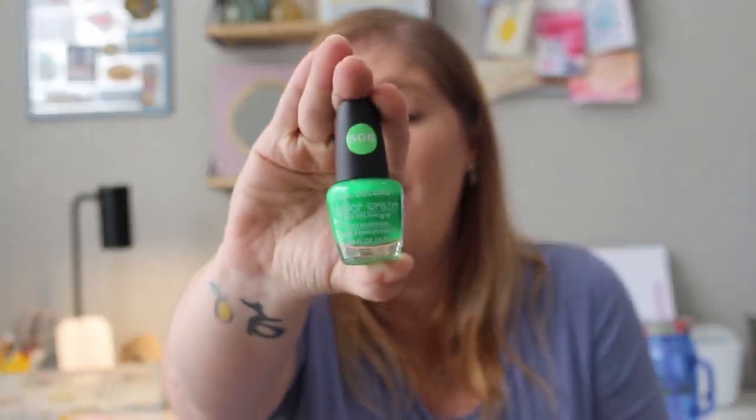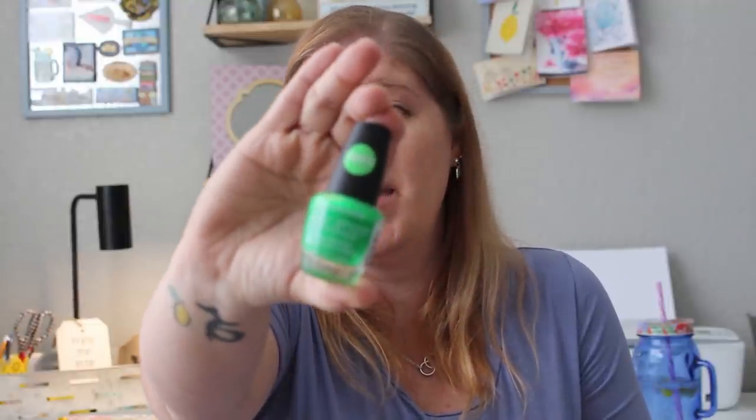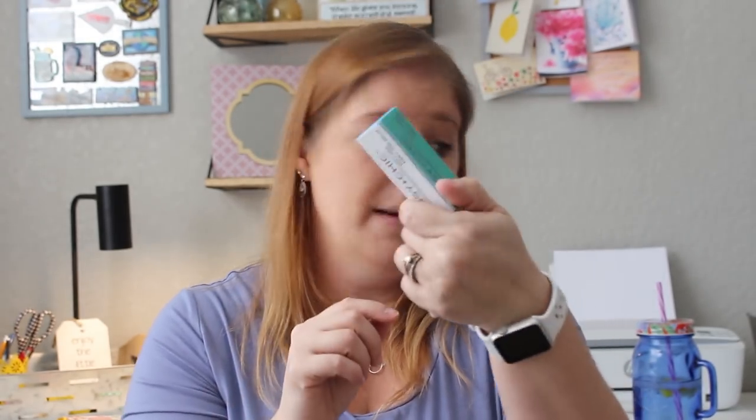With the beauty products, I found this really bright green nail polish by LA Colors Color Craze — it's called Mint, number 506 — to paint all our nails for St. Patrick's Day. I also picked up a four-way nail buffer block with four labeled sides: shape, smooth, buff, and shine. They tell you step one through step four, which is great if you're not good at doing your nails like me.